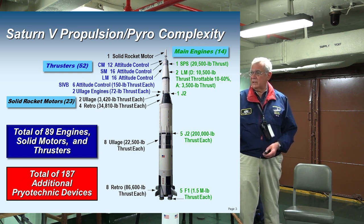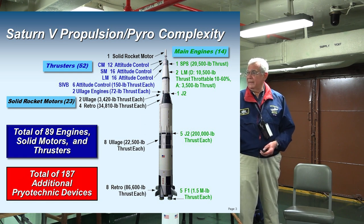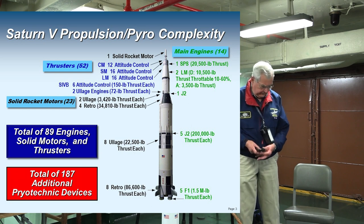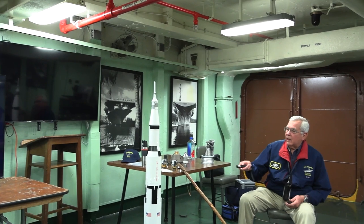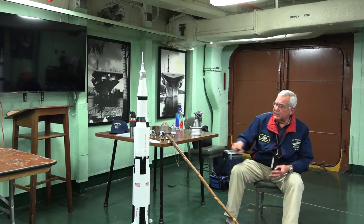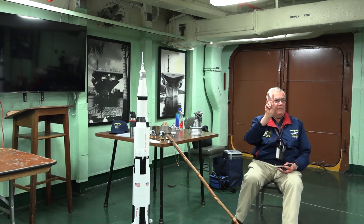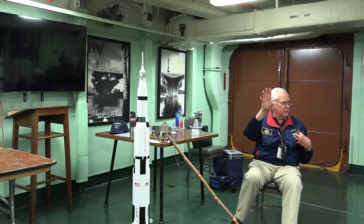Then we get up into the command and service module, which burns aerozine 50 and nitrogen tetroxide for the operational mission. Looking at all these thrusters on the different components of the stack, down at the bottom we have retro rockets — solid rocket motors that fire after the first stage burns out. When the first stage burns out, the stack stops accelerating, but you don't want that first stage creeping closer to the second stage. So in the fairings at the bottom, each fairing has two solid rocket motors pointing up to slow that stage down and pull it away from the second stage.